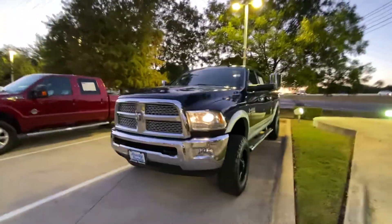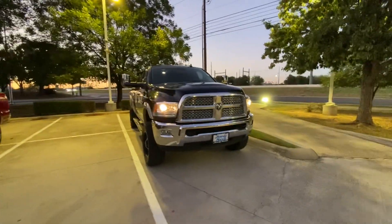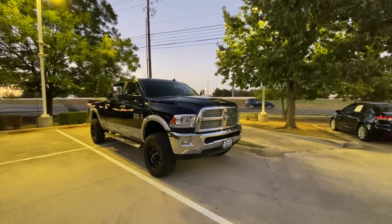Please let me know if you would still be interested in it. I will be here tomorrow from 9 o'clock to 7 p.m. Please let me know. Thank you and have a great day, bye bye.